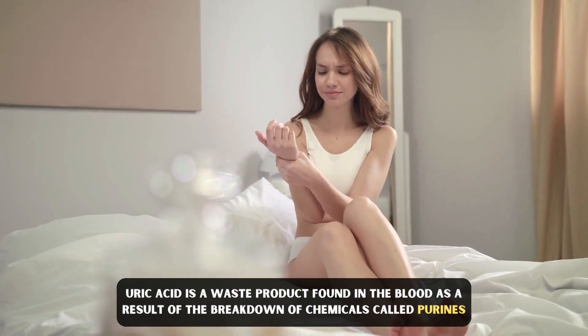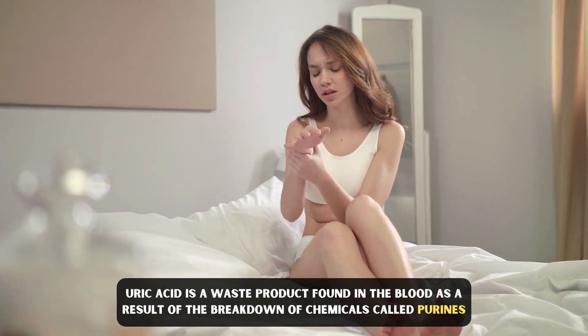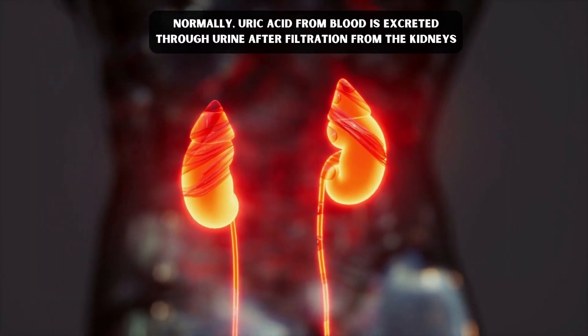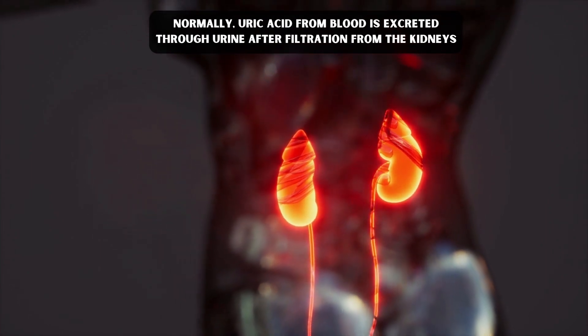Uric acid is a waste product found in the blood as a result of breakdown of chemicals called purines. Normally, uric acid from blood is excreted through urine after filtration from the kidneys.